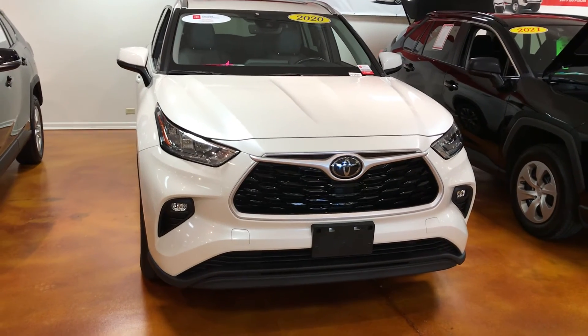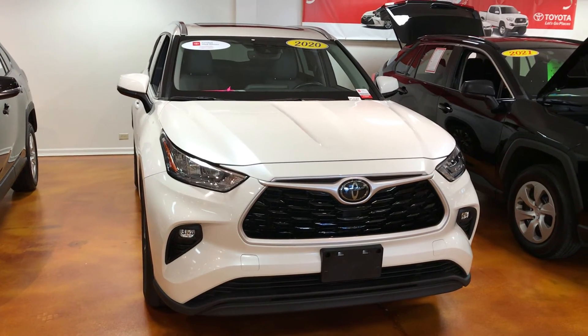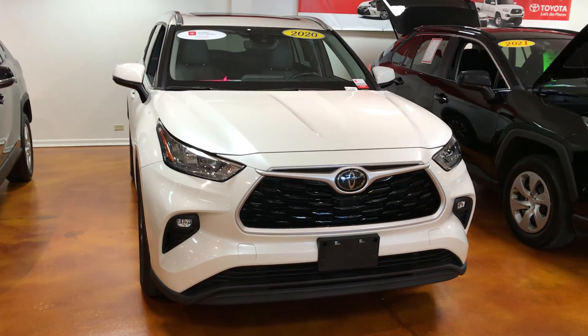If you're interested in this vehicle, please give me, James Freeman, a call at 919-724-0968. I'm here at Mark Jacobson Toyota in Durham. Thank you very much.